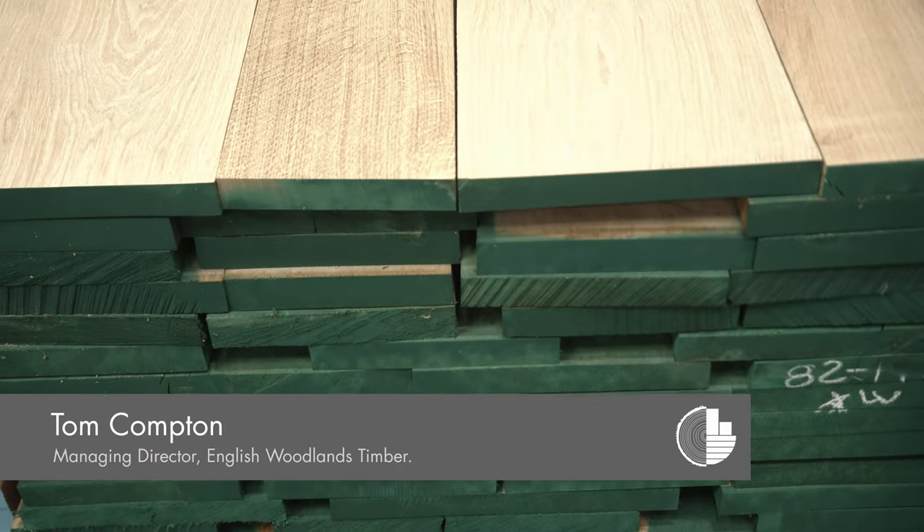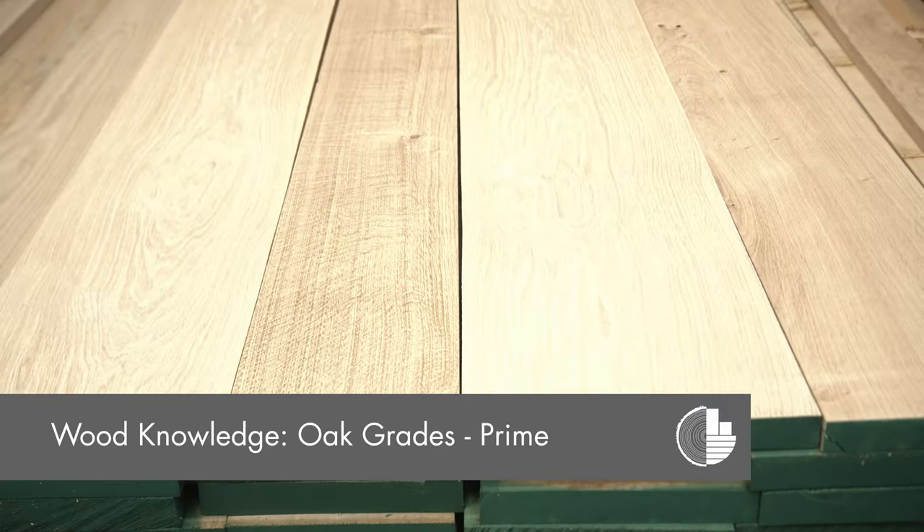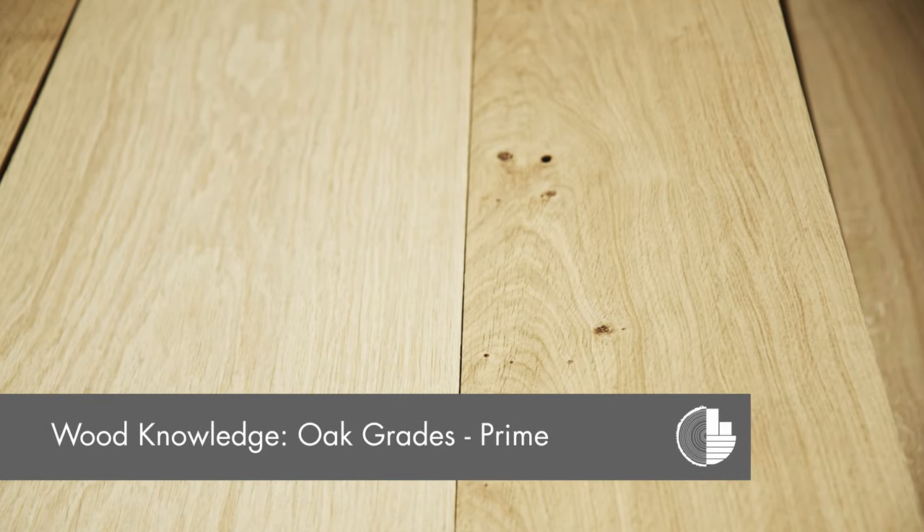Prime grade is the most commonly specified grade for general joinery use. It has a more even colour than our character grade. It still includes some small pin knots, usually up to about 25 millimetres, on one face.